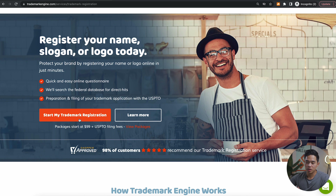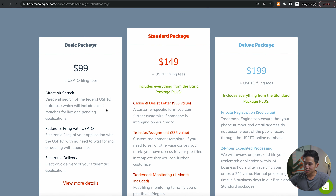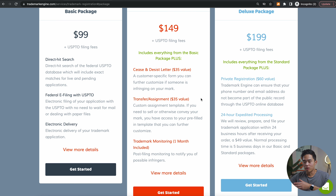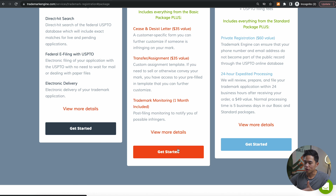You're going to click Start My Trademark Registration — packages start at $99, which is very affordable. Of course, you will have to pay the USPTO filing fees, which you'd have to pay anyways. If we look at the different packages, there's the basic package, the standard package, and the deluxe package. Basic comes with the fewest things, whereas deluxe comes with a bit more. It's really going to be up to you on which one you want, but for this video we'll just go with the standard package.